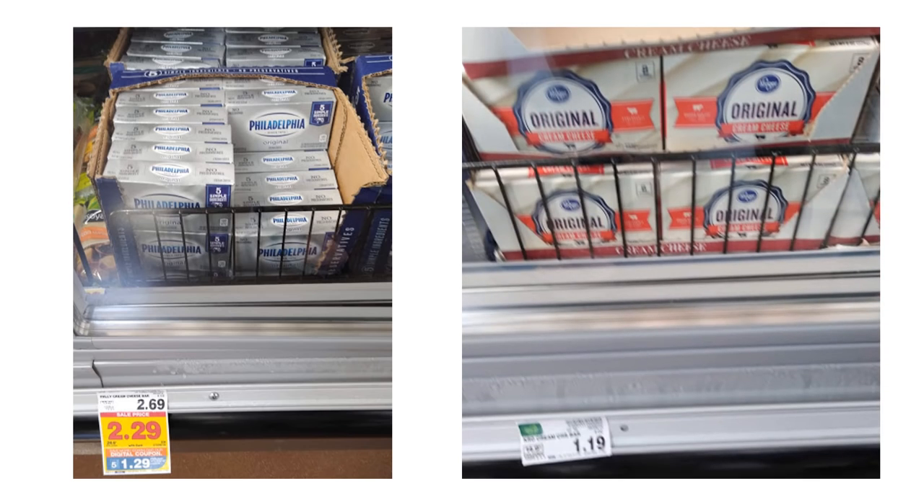The next few deals are just really good sale prices with the digital coupon sale going on. You're not supposed to stack manufacturer coupons, even though these are store coupons — technically you should be able to stack them, but they do say you're not supposed to anyway. Philadelphia cream cheese with the $1 off digital coupon makes it $1.29 each. However, if you're not brand specific, the Kroger brand is just $1.19 — so without messing with your digital coupon, you get a better deal for just 10 cents less. If you're brand specific, this is still a good price.